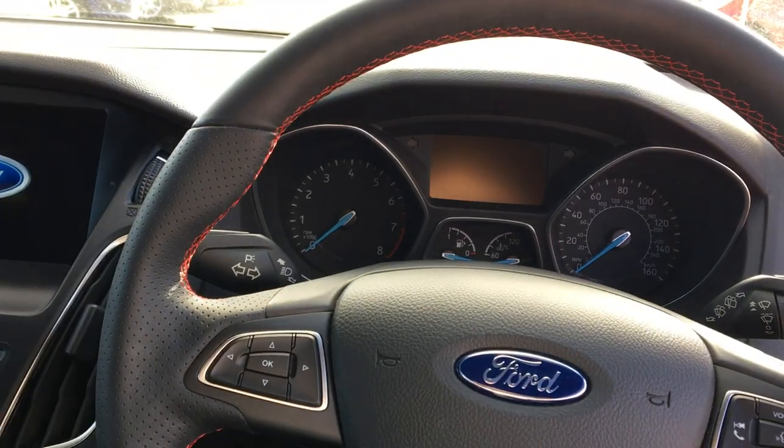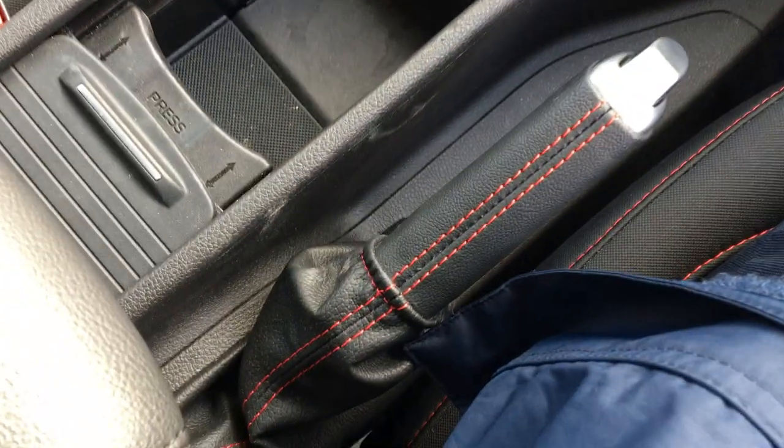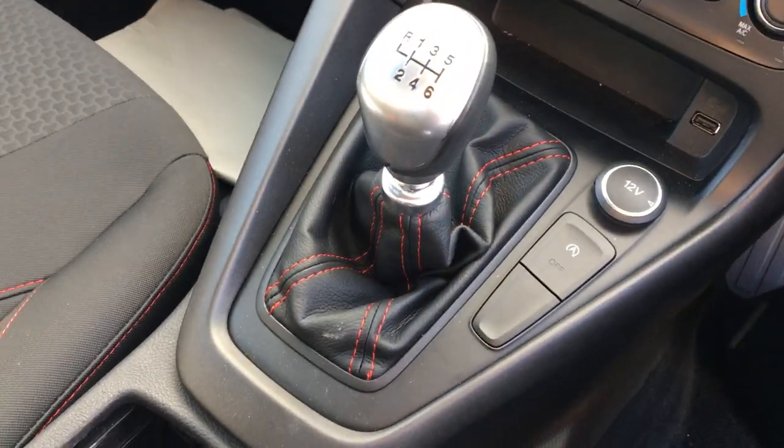You have the leather steering wheel with red stitching, along with the leather-trimmed handbrake and gear shift, also with red stitching.